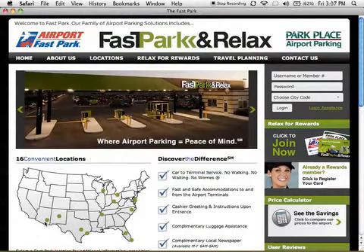Our updated homepage features a consolidated locations map, amenity information, a message slider, and a new sidebar tool.